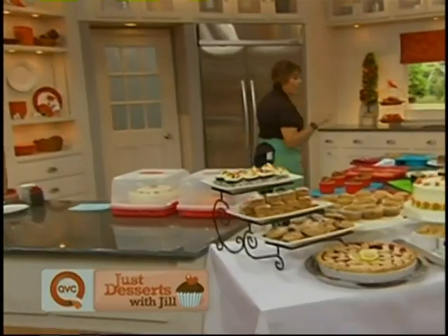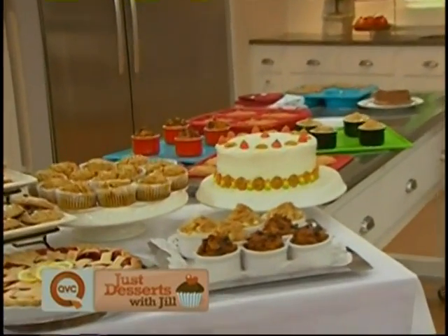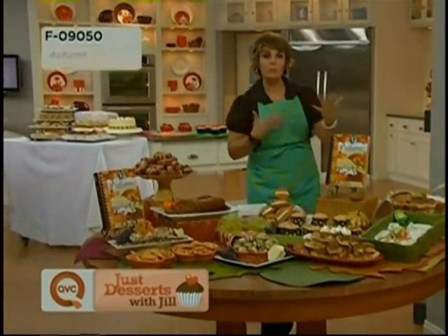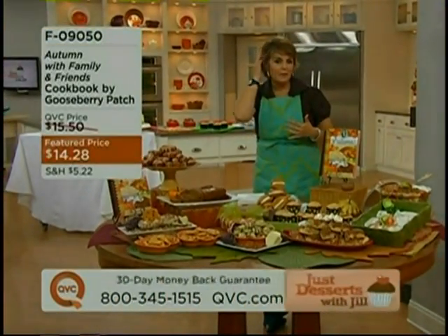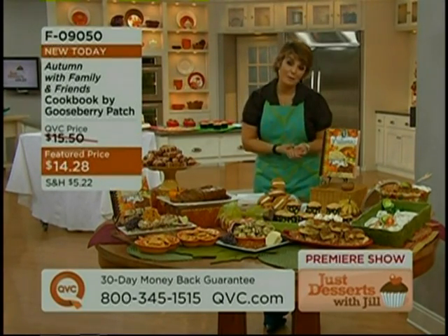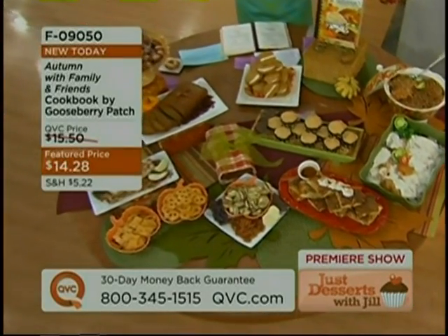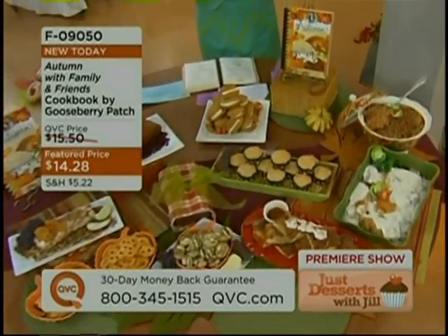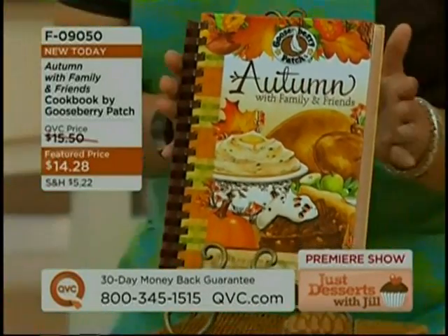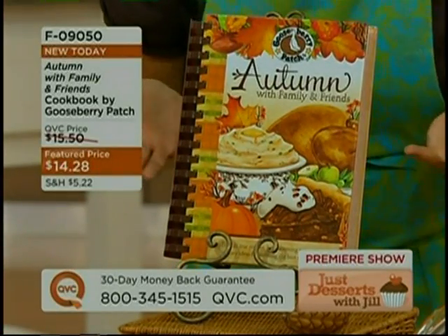We're going to spend some time talking about this great cookbook. When I put together this whole idea of Just Desserts, I not only wanted it to be about spending time in the kitchen together doing baking recipes, but I'm a cookbook collector. So I wanted every show to feature a cookbook, and I wanted every show to have dessert done easy. For this show, themed around harvest time, was there a better cookbook than Autumn with Family and Friends by Gooseberry Patch?